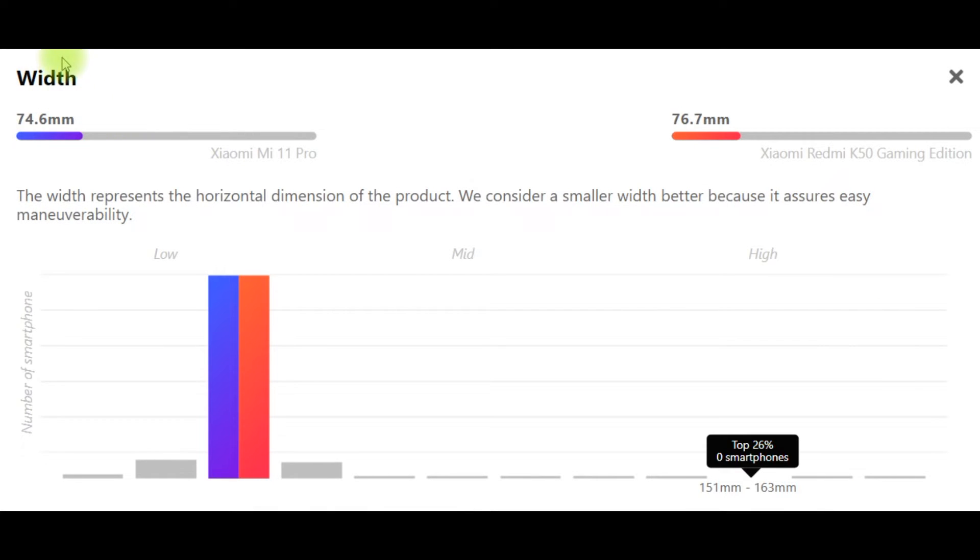Next, width: Xiaomi Mi 11 Pro 74.6mm, Xiaomi Redmi K50 Gaming Edition 76.7mm. The width represents the horizontal dimension of the product. We consider a smaller width better because it assures easy maneuverability.